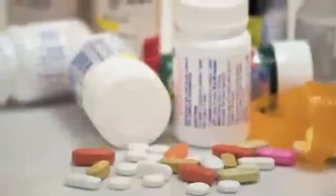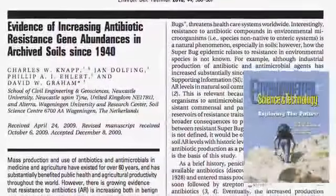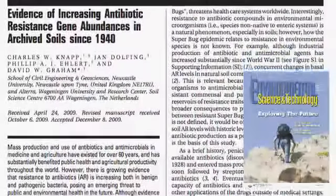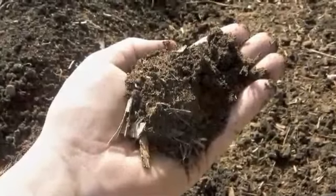Antibiotics are widely used to defend against disease, but bacteria are quickly evolving resistance. Knapp and colleagues showed the extent of this by genetic analysis of soils since 1940. Their work can guide usage to keep pathogens at bay.